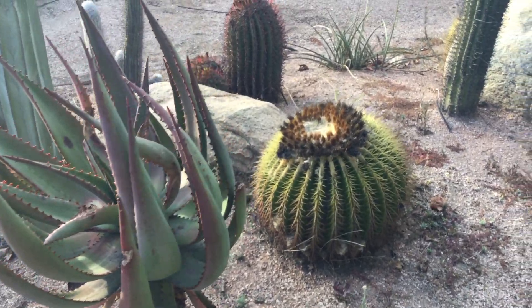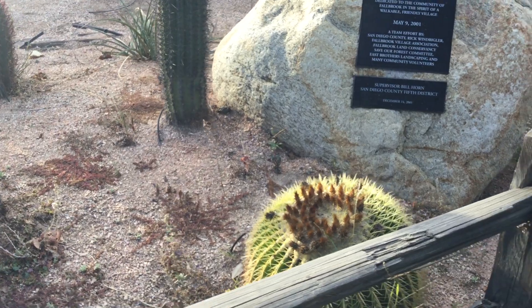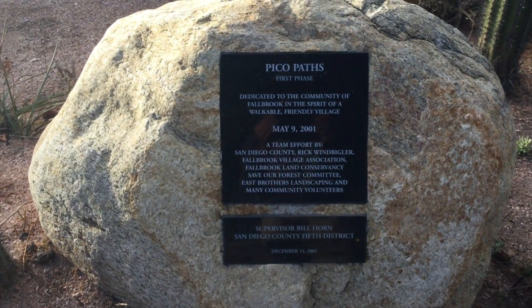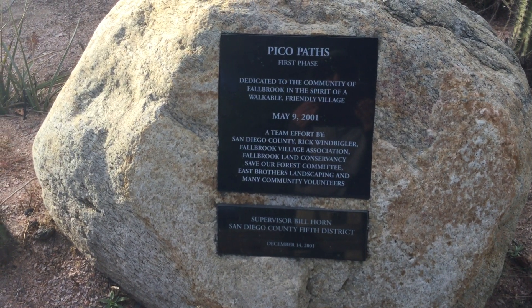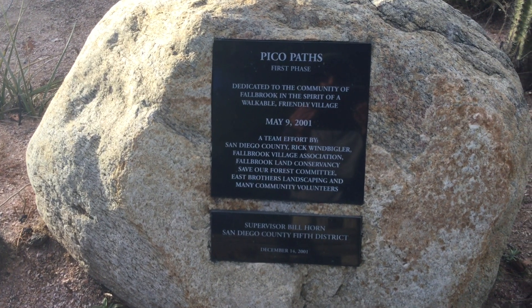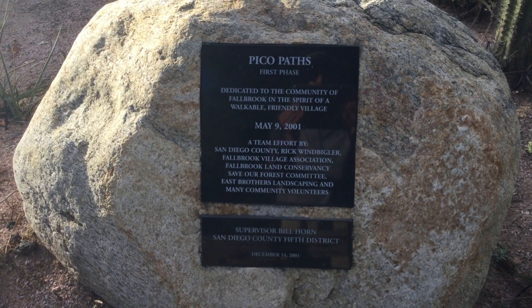There is an irrigation system here, but I doubt they run it very much once these got established. This is the beginning of a walking trail along the little creek here. All right, that's it for now folks — bye bye!